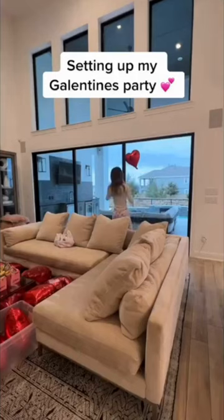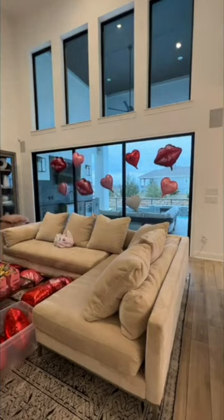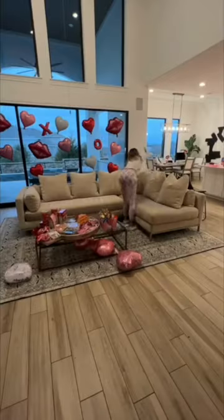I set up a cute little Galentine's party for the girls, gays, and theys. I got these balloons from Amazon and hung them up as sort of a backdrop moment. I'm just doing the classic red and pink with hearts everywhere theme for the whole setup of this party, so it was pretty easy to find stuff to go with the theme.